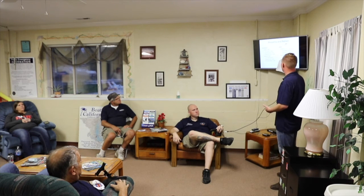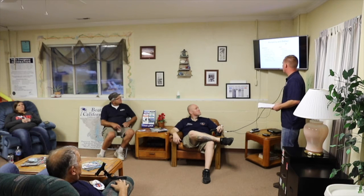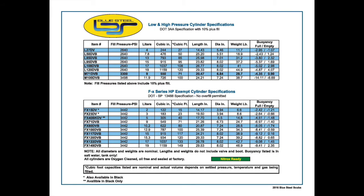All tanks have a swing in buoyancy characteristics as you deplete the air. The big difference between steel and aluminum is that aluminum goes positively buoyant. A Catalina 100 at 46 pounds dry compared to a PST HP-100 shows almost an 8-pound difference. Starting a dive on the steel HP-100 you're negative 7.8 pounds, ending the dive you're almost neutral — losing 7 pounds of negative buoyancy. On the steel side, a Faber 72 is still negative at the end of the dive — that's the key.